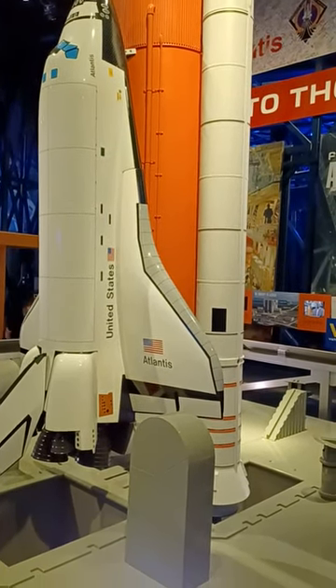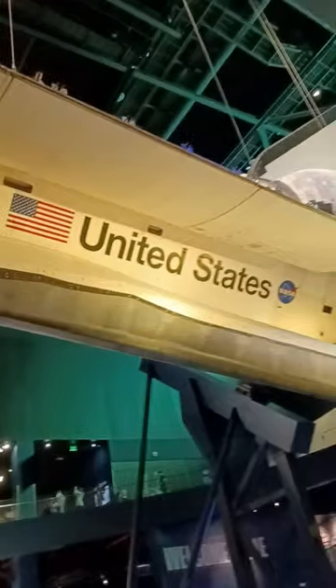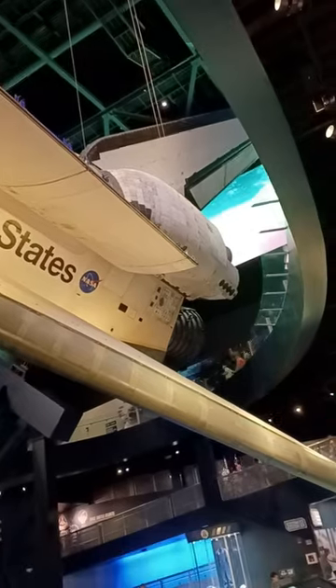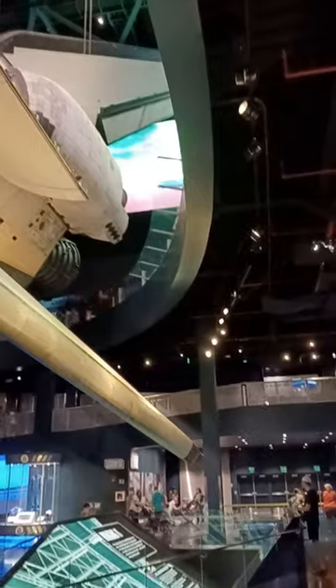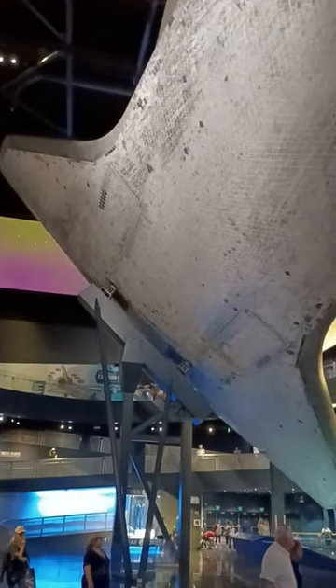However, behind me is the actual Atlantis that went to space numerous times and came back for the United States, NASA. This is the actual space shuttle that you're looking at. And these are the burn tiles which brought her back from space and protected the ship from the intense heat on the Atlantis.